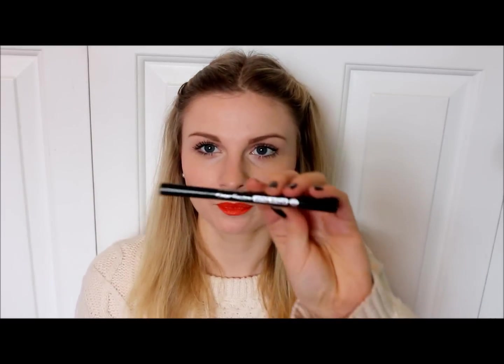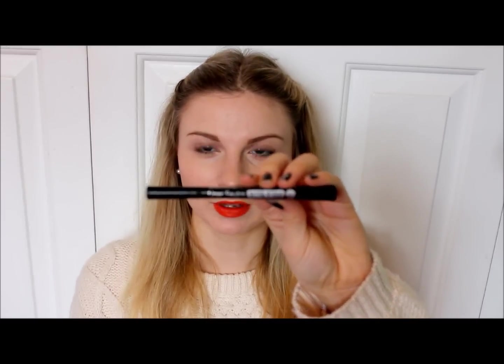When that ran out I was using a gel liner, but I don't really like those that much, so I picked up this one from Bourjois. I'm not going to say the name because I can't speak French, but it's in the shade ultra black and it's a felt-tip liner.